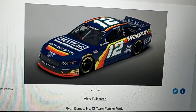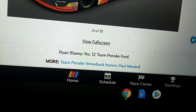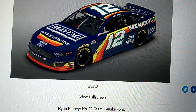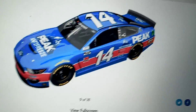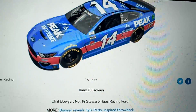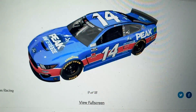What's this? Team Penske throwback honors Paul Menard — how is that Paul Menard? We'll figure it out. I like the font of Clint Bowyer's car. I like the red stripe and everything. Bowyer reveals a Kyle Petty tribute — how is that Kyle Petty? Who knows?